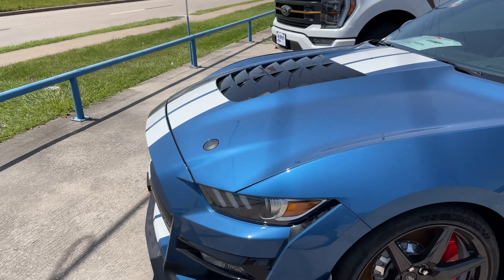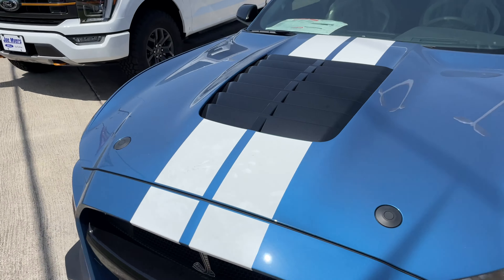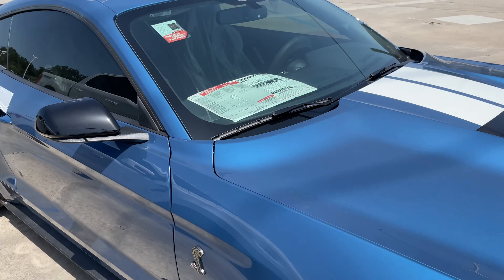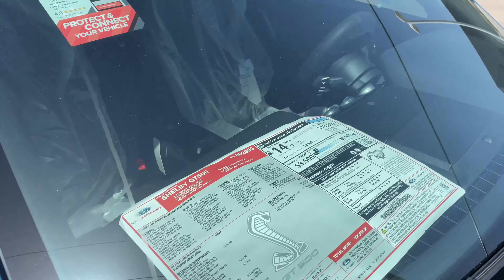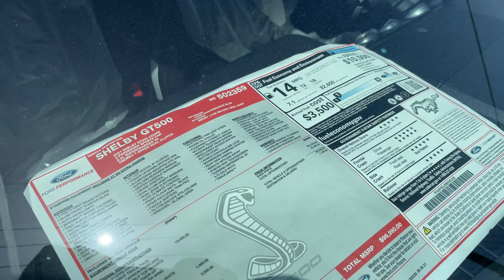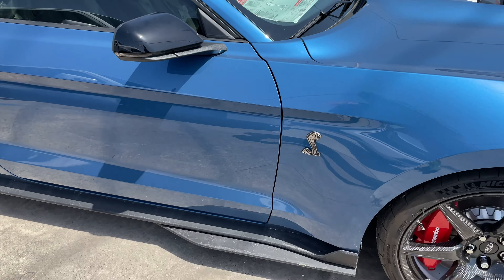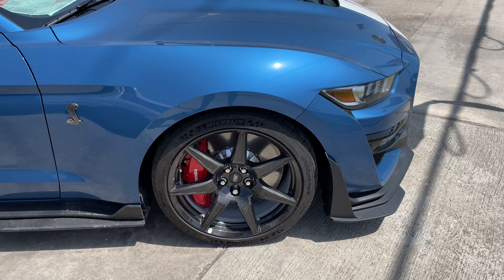I don't see a name on it. This is a very rare car to find, guys — because of the track pack it's very difficult to find these on lots. I'm assuming that's the sticker price, but there's probably going to be a markup of maybe $10,000 to $15,000 for this car.